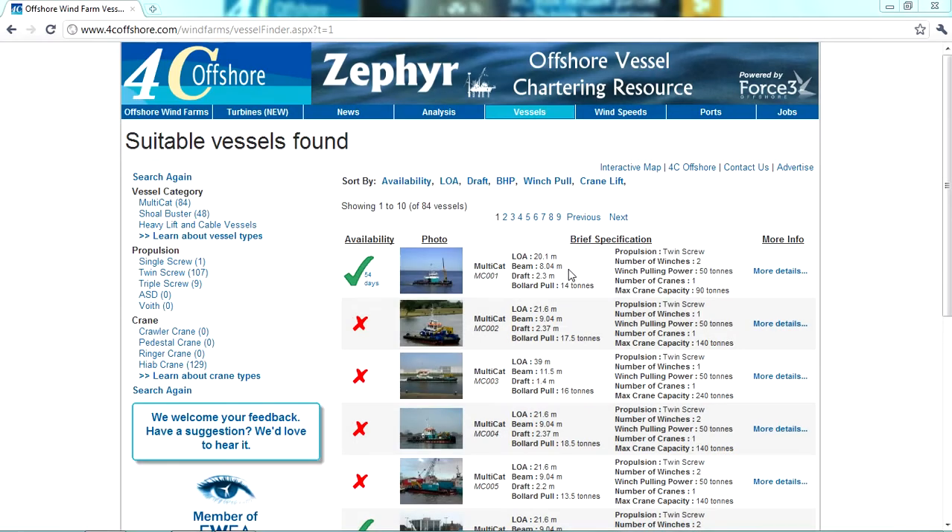Vessels are not identified by name, but will have an exclusive ID number — for example, MC001 — along with a high quality photograph and key specifications: LOA, beam, draft, bollard pull, propulsion, number of winches, winch pulling power, number of cranes, and maximum crane capacity.